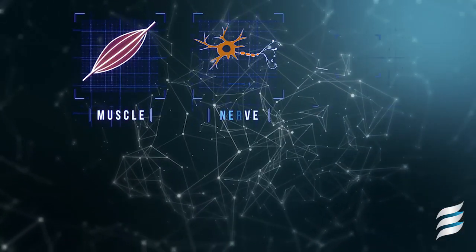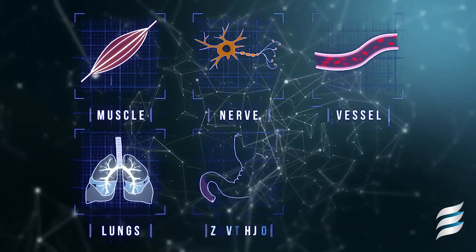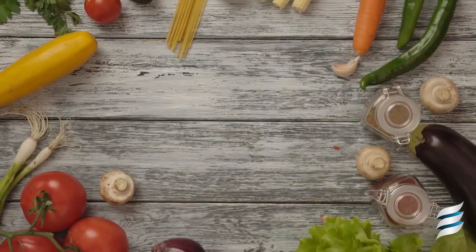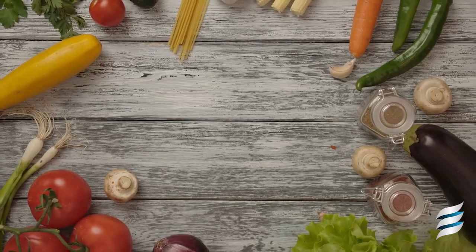Metabolism is a group of chemical reactions that take place within the body's cells for the use of energy. It is essentially the body's process of converting food into energy to be utilized in our muscles, nerves, cells, breathing, digestion, and circulation of the blood. Our bodies typically use glucose as energy, which comes from carbohydrate.